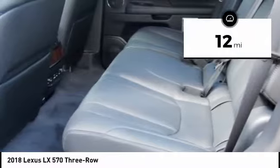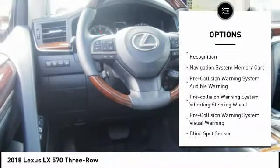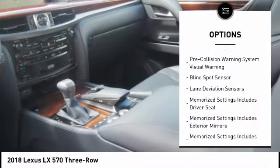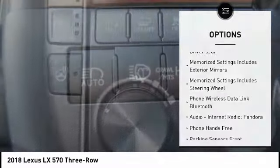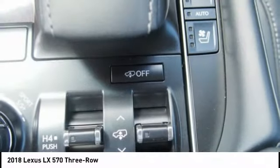This vehicle has less than 100 miles. Here are some of this vehicle's great options: traction control, stability control, power brakes, child safety locks, tachometer, rear floor mats, electronic brake force distribution, overhead console, real-time traffic, and roof rack.